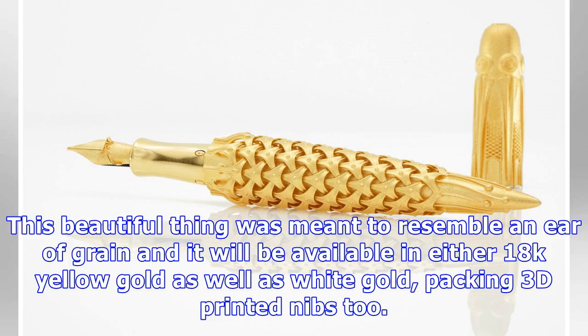This beautiful thing was meant to resemble an ear of grain, and it will be available in either 18K yellow gold as well as white gold, packing 3D printed nibs too.